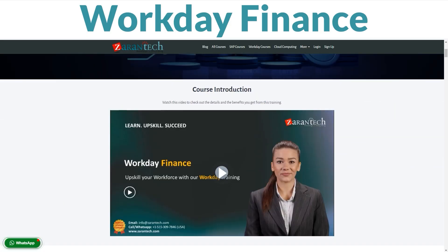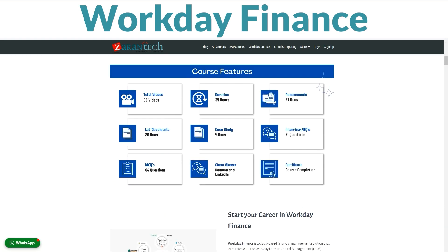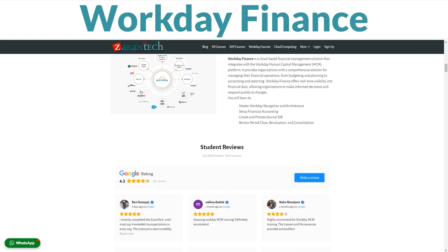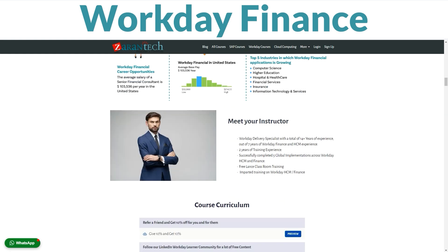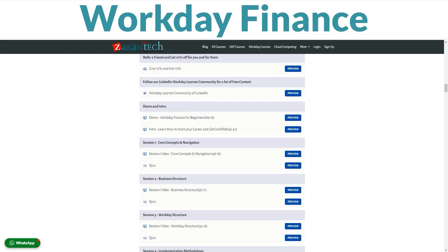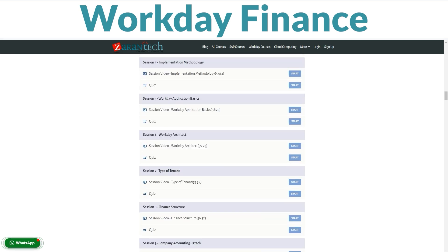Hi, everyone. I'm thrilled to give you a preview of ZaranTech's Expert Workday Finance Training Course. In this intensive training, we'll explore Workday Finance's essential capabilities so you can optimise financial processes.